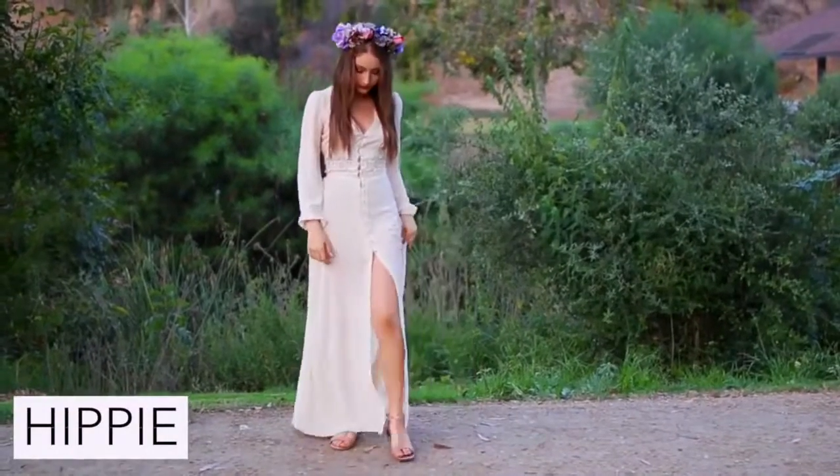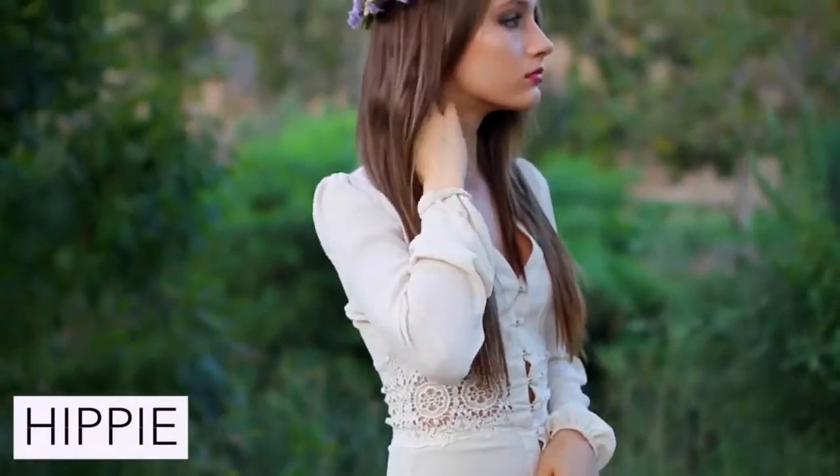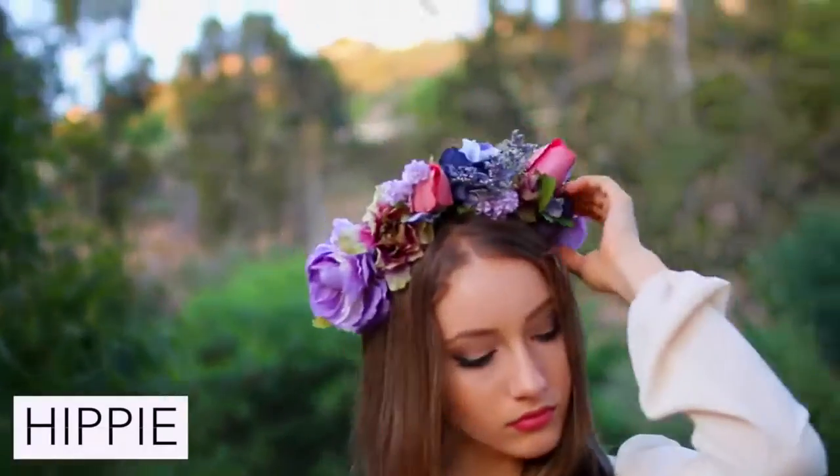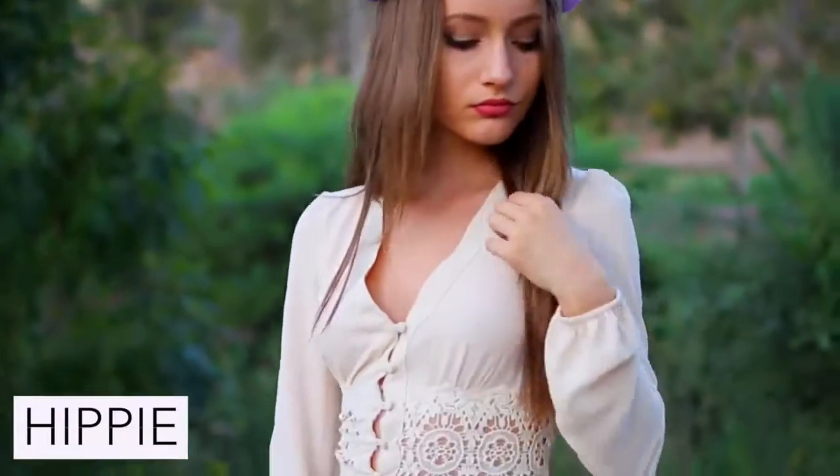If you want to be a hippie just wear any kind of a long flowy dress that is hippie style along with a flower crown, and this honestly could also double as being Lana Del Rey.